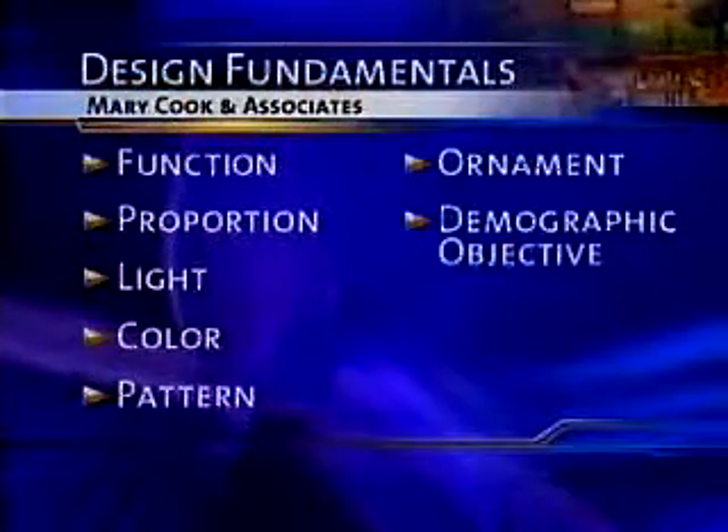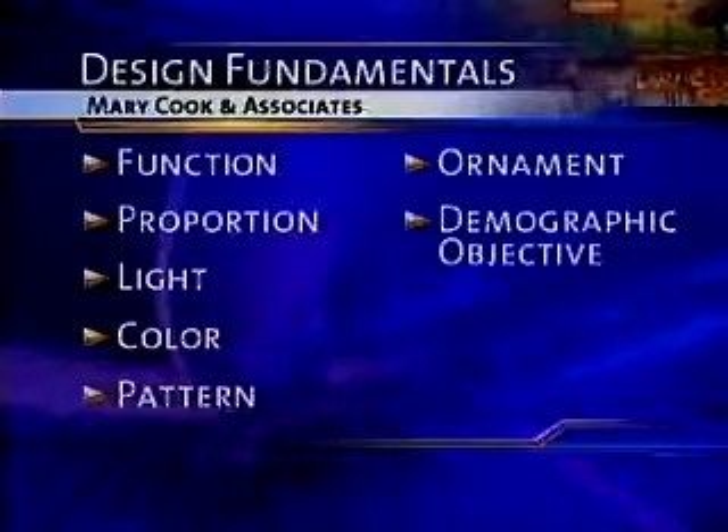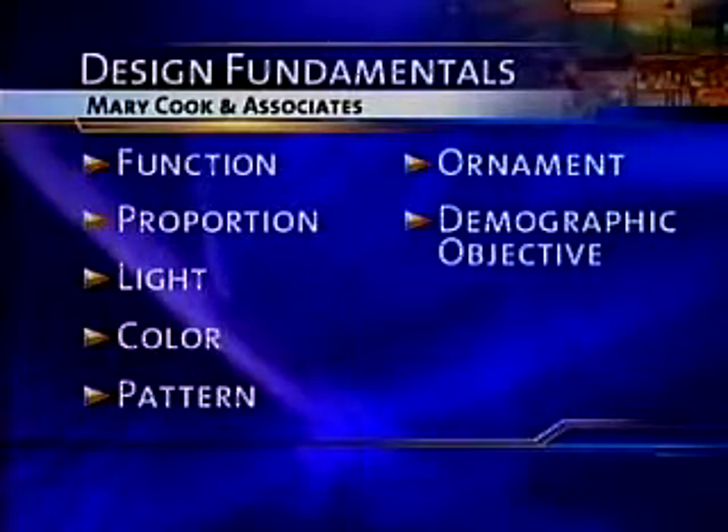The biggest secret, you say, is to always start design projects with your seven fundamentals of design. Those seven fundamentals start with function and livability, scale and proportion, light and lighting, color, pattern, significant and relevant ornament, and a deep understanding of your demographic and geographic influences.